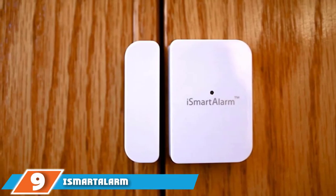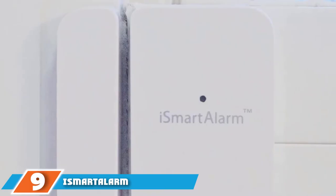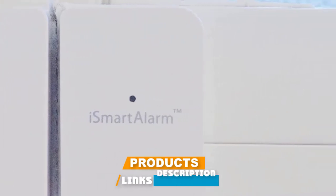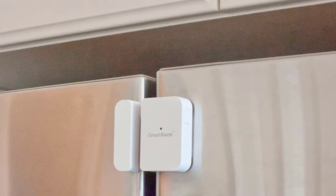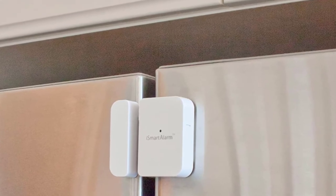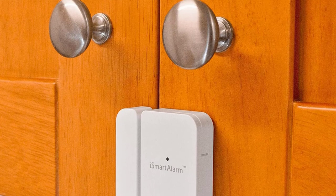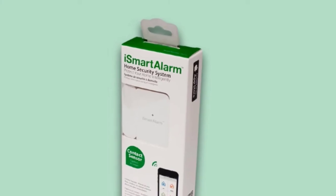Next at number nine, we have the iSmart Alarm Contact Sensor Wireless Pool Alarm. If you wish to be notified even when you're not home, the iSmart Alarm is the device for you. If you have the iSmart app installed on your phone, the unit will immediately send a notification alerting you about the breach in the pool area, which is pretty great. The iSmart is a magnetic alarm that sends a signal to the central unit when the pool gate is opened.